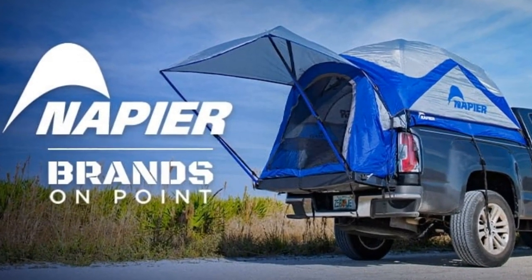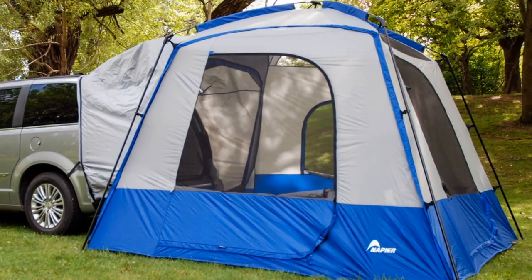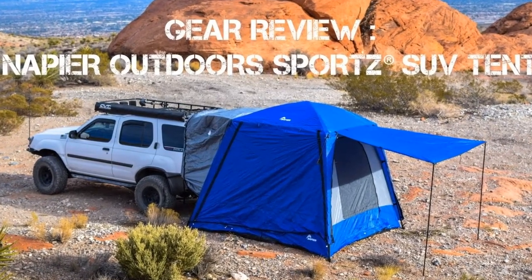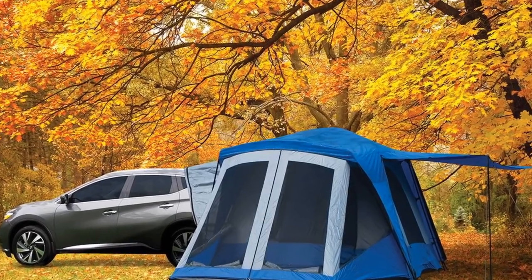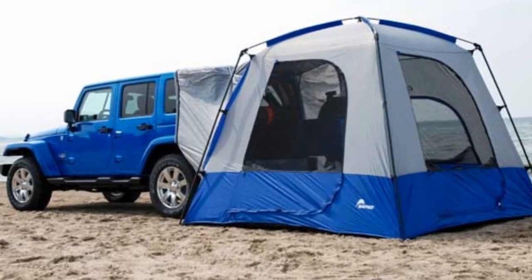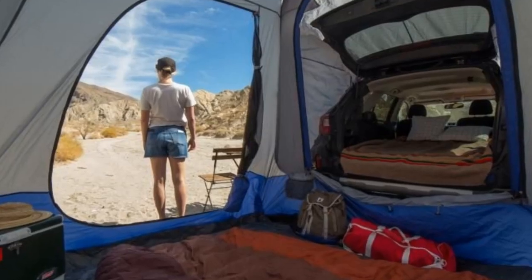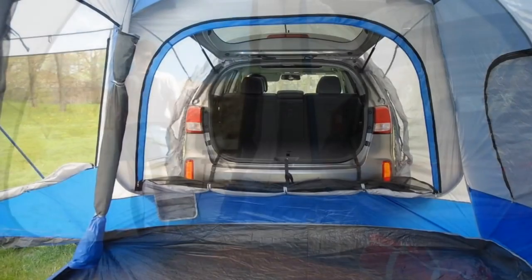Let's move on to Number 3: the Napier Sports SUV Tent. Napier's sporty tent is a convenient accessory for your cross-country trips, with a spacious 9x9 interior and 7 feet of headroom. Why book a large RV when this cozy tent will suffice? Since you can tie this to your cargo area and turn your car into a mini camper, there's no need to zip and unzip tent doors. The Napier Sports Tent, like the first two tents, suits any car thanks to its custom vehicle sleeve.